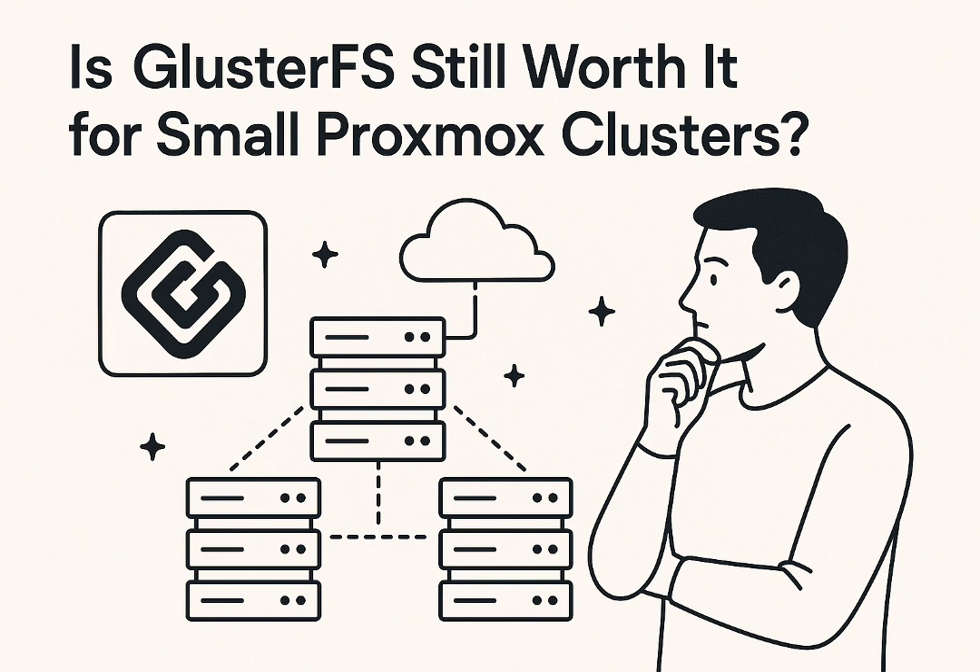That cost-effectiveness isn't just theoretical talk — we saw actual examples in the sources. One home labber shared their setup and explained exactly why GlusterFS is their go-to: it powers their small Proxmox cluster using consumer-grade SSDs in tiny desktop PCs — precisely the kind of setup where proper enterprise drives are either just impractical or way too expensive. They specifically highlighted how GlusterFS lets them get something that feels like enterprise resilience, but without the enterprise price tag.